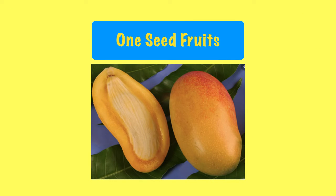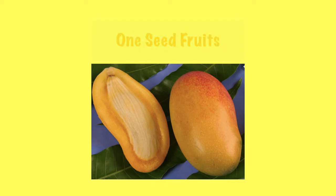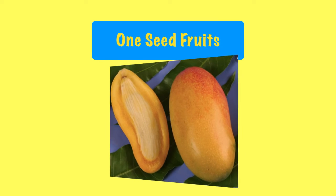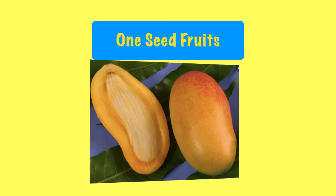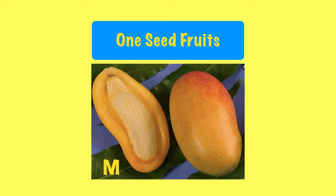The first fruit is mango, and I hope everybody knows about it. Let's spell the word mango: M, A, N, G, O. Mango. Mango has one big seed. As you can see, a blue arrow is pointing towards the seed of the mango.